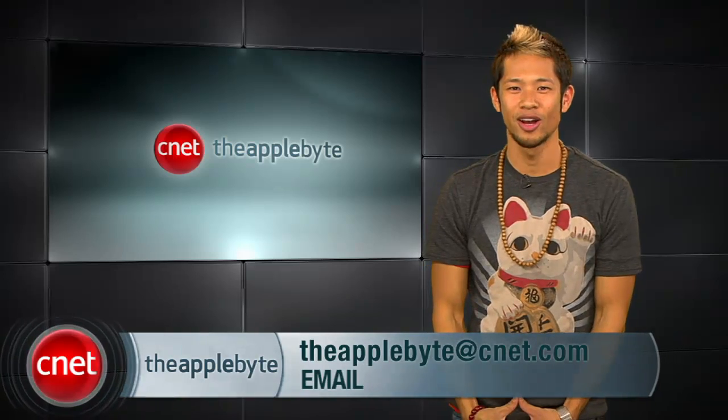That's going to do it for this week's show. Send us your emails to theapplebyte@CNET.com. I'm Brian Tong — thanks for watching, and we'll see you guys next week for another Bite of the Apple.